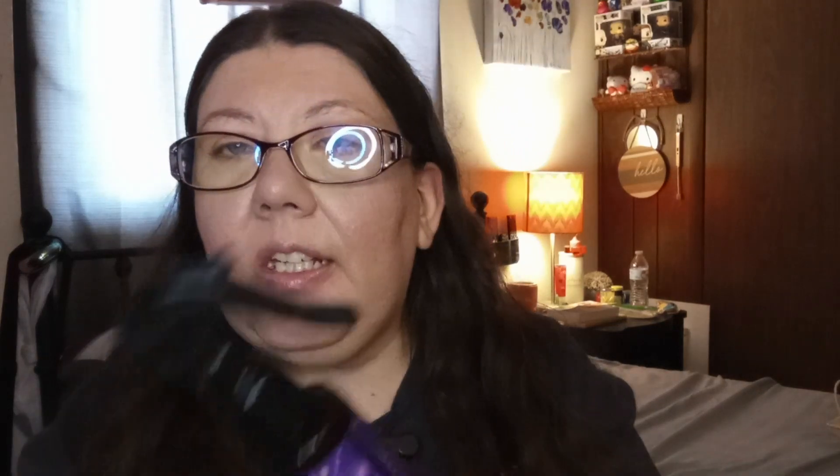First we have this lavender linen spray — sleep better. I've tried it already. It does help you sleep, surprisingly. Let's see if you can see how much I've used. Surprisingly, really good.